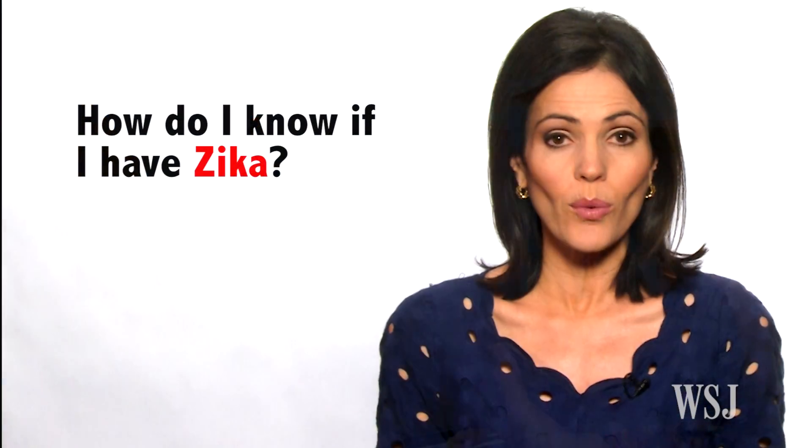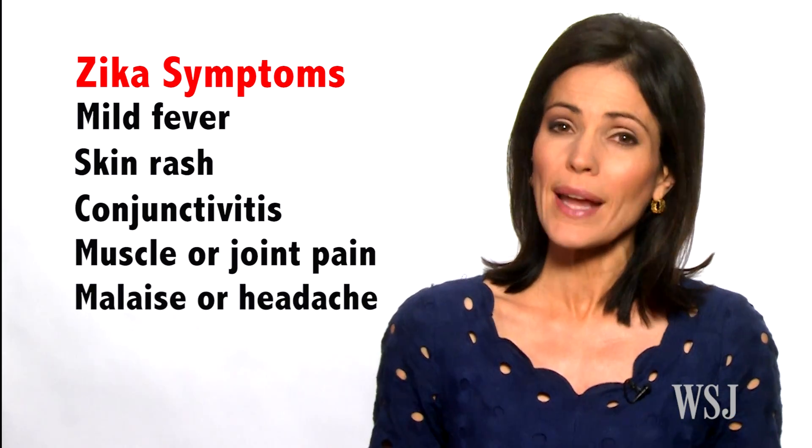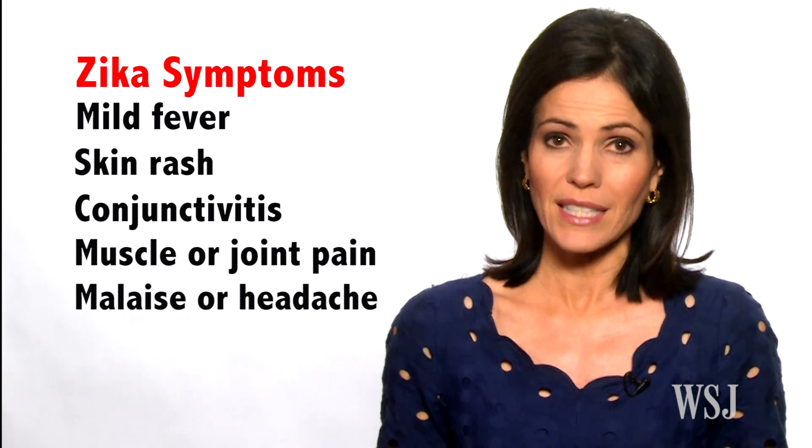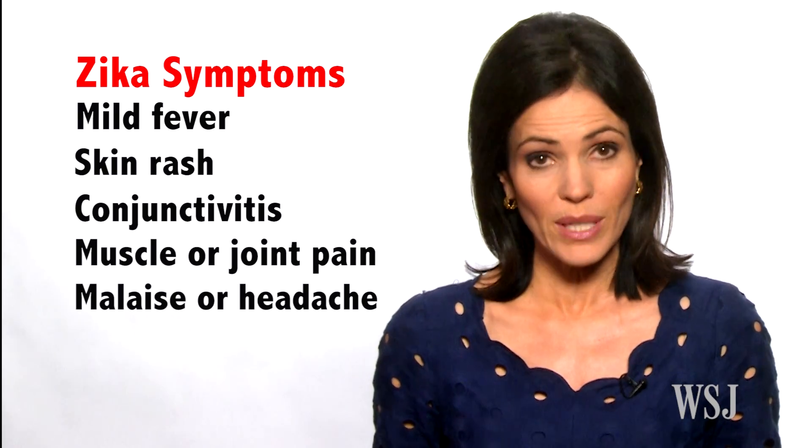How do I know if I have Zika? Most people infected with Zika actually never develop symptoms, and if you do develop symptoms, they may seem similar to a mild cold or flu, including mild fever, skin rash, conjunctivitis, muscle and joint pain, malaise or headache. These symptoms normally last for two to seven days. There is currently no vaccine or treatment available.